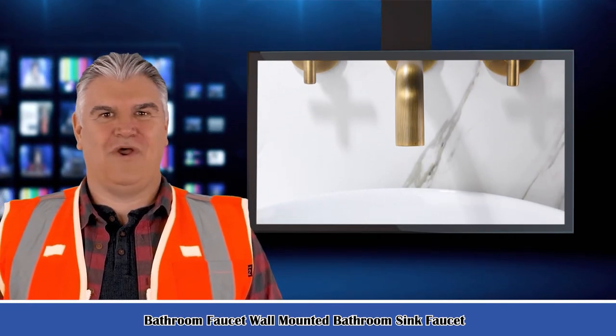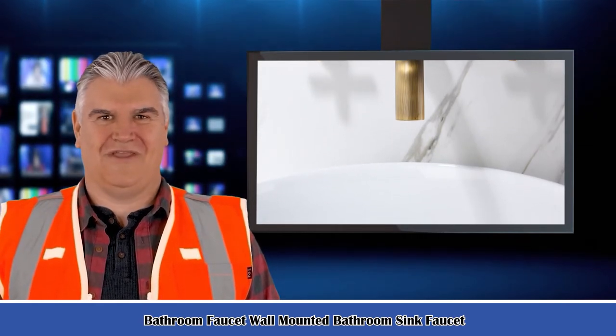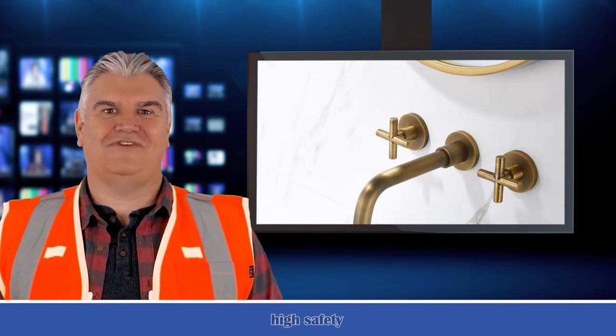It is a bathroom faucet — a wall-mounted bathroom sink faucet. This wall-mounted bathroom faucet is constructed from solid brass for durability, with high-quality controls offering strong tarnish and corrosion resistance.